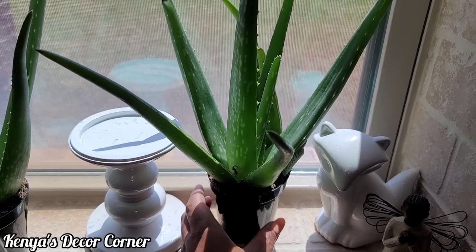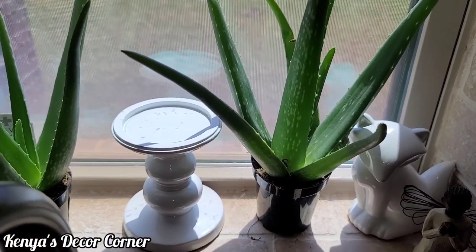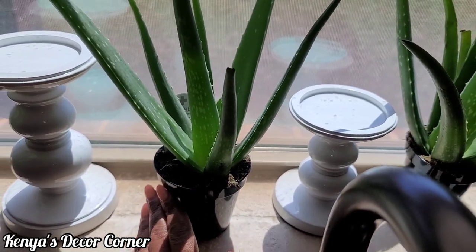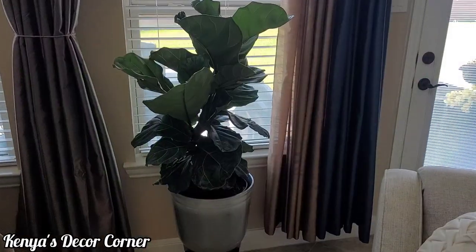I'm going to leave them in these little pots for now, maybe a couple of months. You can see the root is coming out a little bit on this one, but the others aren't root-bound yet, so I'll let them grow before I decide to repot them.